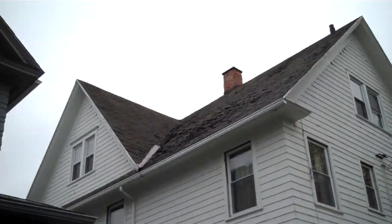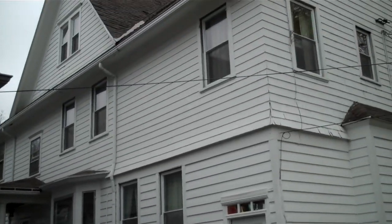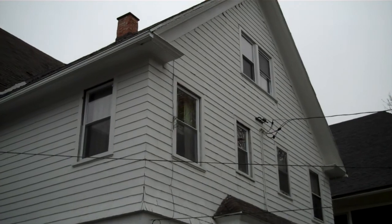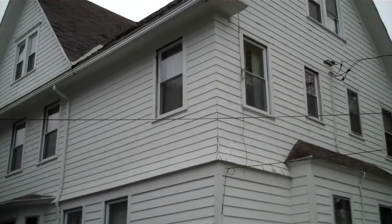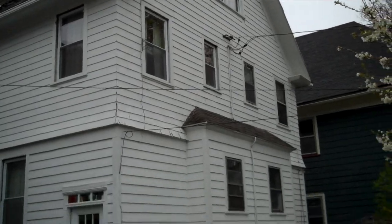Once the roof is finished, we have two other projects that will follow in the next two years. We're going to be finishing off the attic so that we'll have more living space, because we desperately need it. The children and my wife and I are stumbling over each other much of the time.